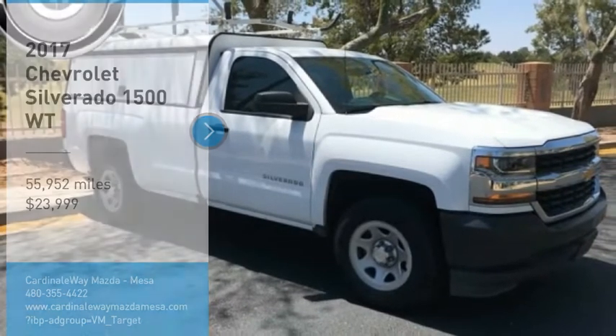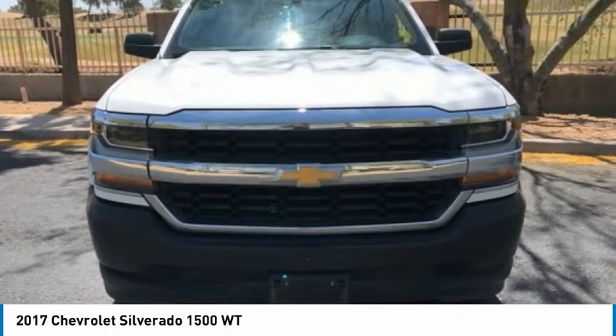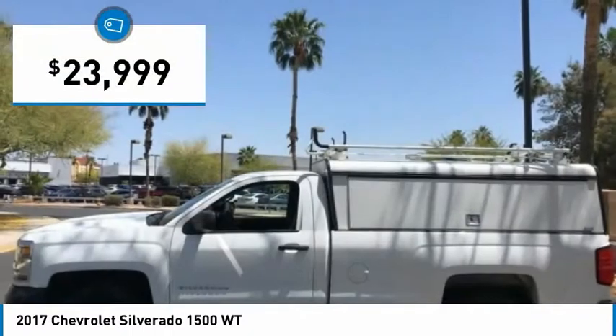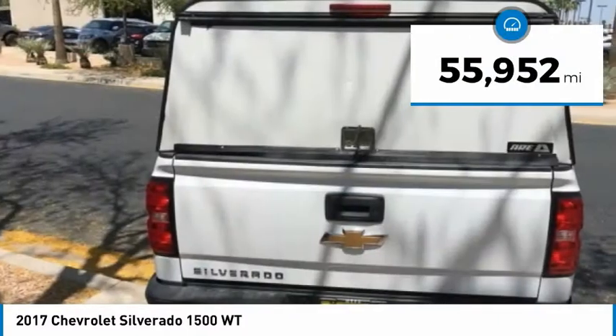You are going to love the 2017 Silverado 1500. The Chevy Silverado 1500 has the lowest cost of ownership of any full-size pickup and is priced below $25,000. This vehicle has less than 60,000 miles. Here are some of this vehicle's great options.